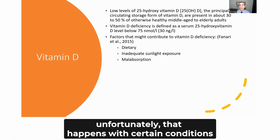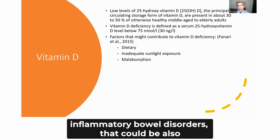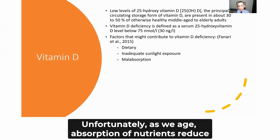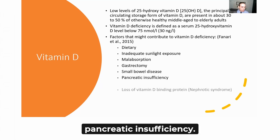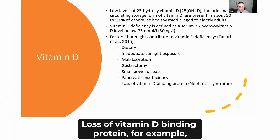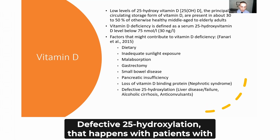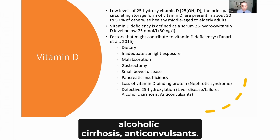Malabsorption is another cause, which unfortunately occurs with certain conditions such as Crohn's colitis and inflammatory bowel disorders. It can also occur in older patients, as absorption of nutrients reduces with age. Other causes include gastroatectomy, small bowel disease, pancreatic insufficiency, loss of vitamin D binding protein (for example in patients with nephrotic syndrome), defective 25-hydroxylation in patients with liver disease, liver failure, or alcoholic cirrhosis, and anticonvulsant use.